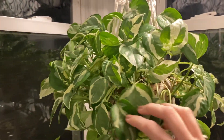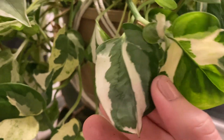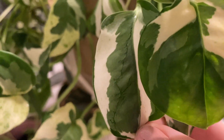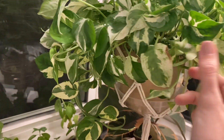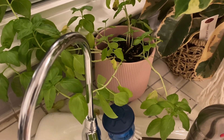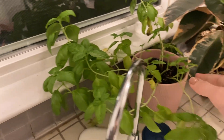Over here I have my pothos Njoy slash pothos Pearls and Jade. I love this plant — it is one of my favorites. It does really well in this window hanging from a little hook. The leaves have that nice clean variegation and sometimes they get a little speckly. I think it's the same plant just depending on how much light you give it — more light means less speckling. I have a sad basil plant here, which does better when you chop it back so it can regrow, but I don't use enough basil to have gone through it yet.